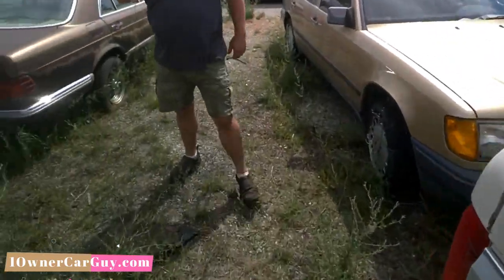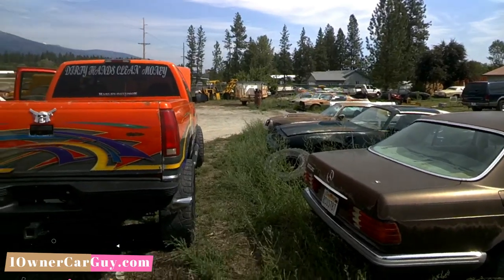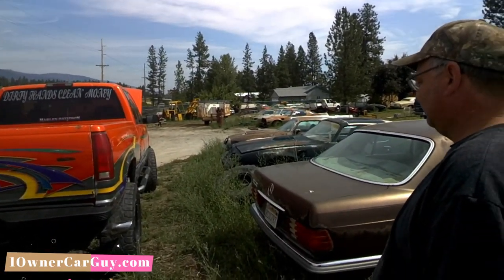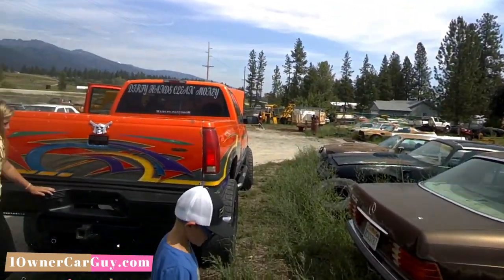I had a guy tell me, man, that's an oil rigger's truck. I go, an oil rigger's truck? What is that? He goes, they had all kinds of money — they made big money and put it all in their truck. They don't have any respect for it and they beat it to hell, and then that makes sense. I've never heard that before.